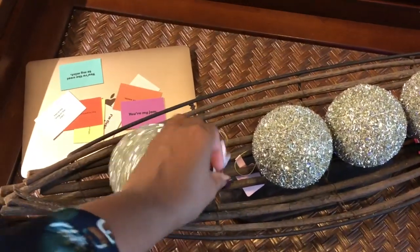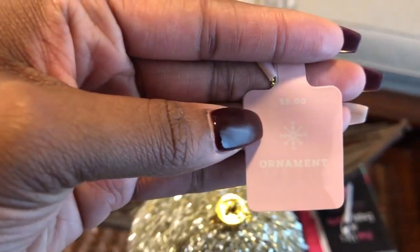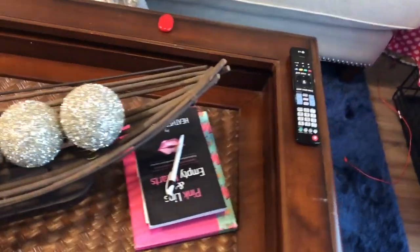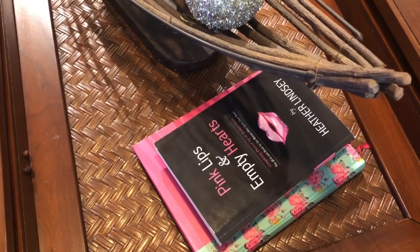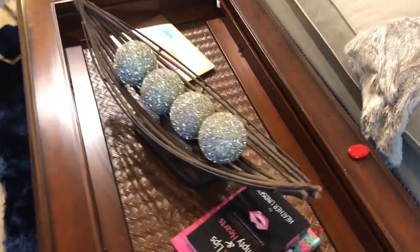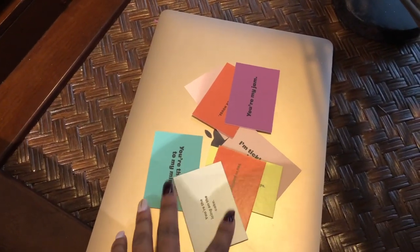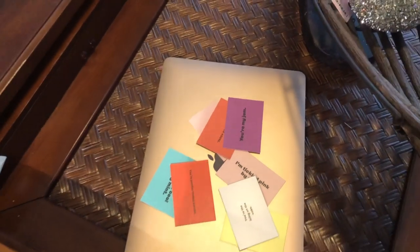These little balls are actually Christmas ornaments that I just found at Target — they still have the price tag on them. I paid $3 for these, so I'm going to repurpose them as my decorative balls on my table. Ladies, if you're into reading, I highly suggest this book — Pink Lips and Empty Hearts by Heather Lindsay. It's a great book; it just kind of sheds light on the things we deal with as women. Then also these little cards — I went to Color Factory with a friend and they had these little cards with different sayings on them, so I just kind of threw them here on top of my computer.